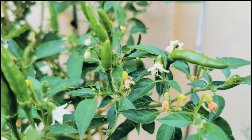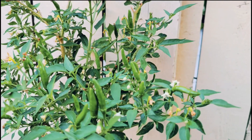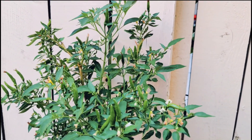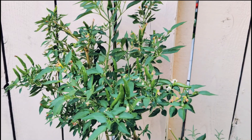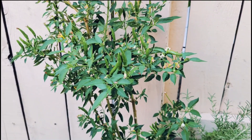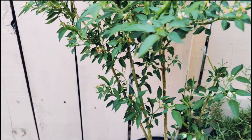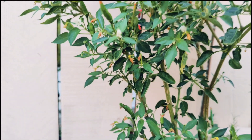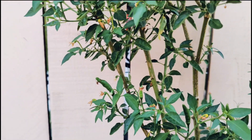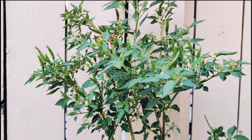I'm getting a good number of chili fruits per week, and there are still lots of flowers on it. Interestingly, I also have the same type of chili plant planted in the ground, which is not yielding as much as the one in the pot. Both plants are the same age — two years old — but I'm getting far more fruit from the potted one.